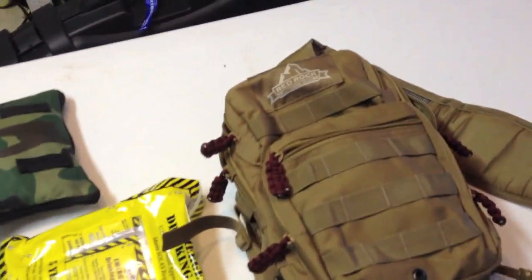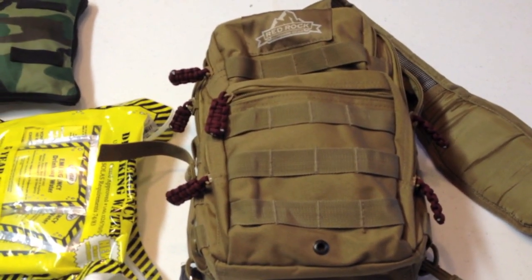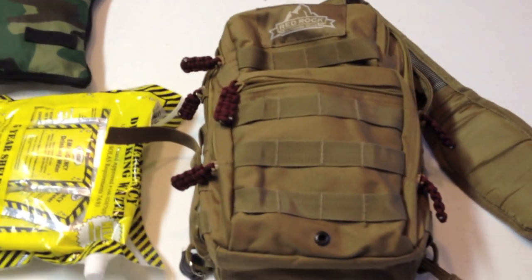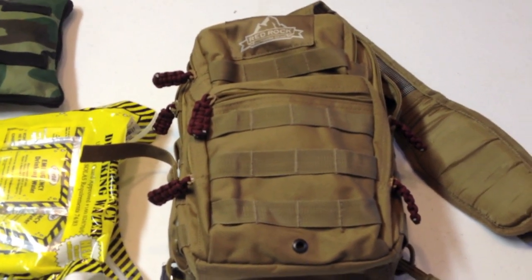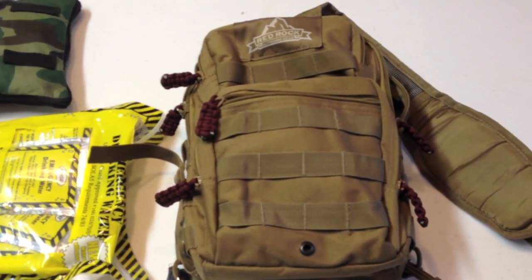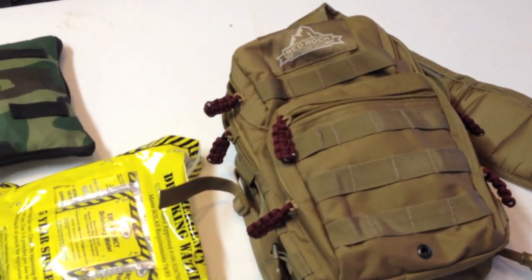The pack I use is this Red Rock single strap. I really like it. It's very easy to get on and off, it's got good compartments, and it's got MOLLE straps everywhere. It can also be worn around the front, which gives you quick access to knives, pistols, flashlights, and medical equipment. I'll demonstrate later how I wear it around my chest. Very comfortable pack — I can't recommend it highly enough. Cost me about 30 bucks.